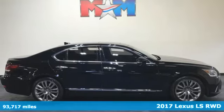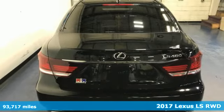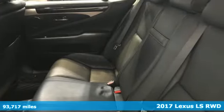Here's a 2017 Lexus LS. Style and comfort, performance and control, indulgence. In this Lexus, you get it all.